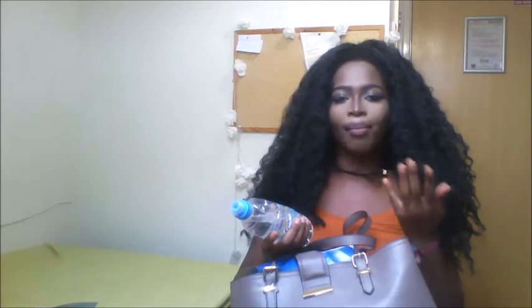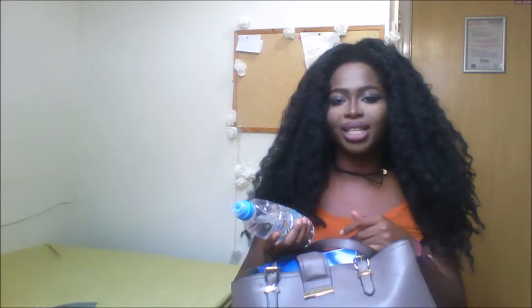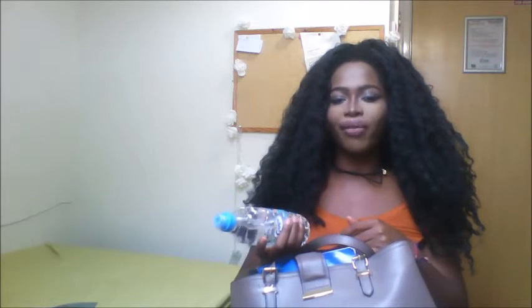The first thing I have is a bottle of water, because sometimes I have lectures nine till six. It can be a bit dehydrating just sitting there, and it really refreshes my brain. So I've always got a bottle of water in my uni bag.